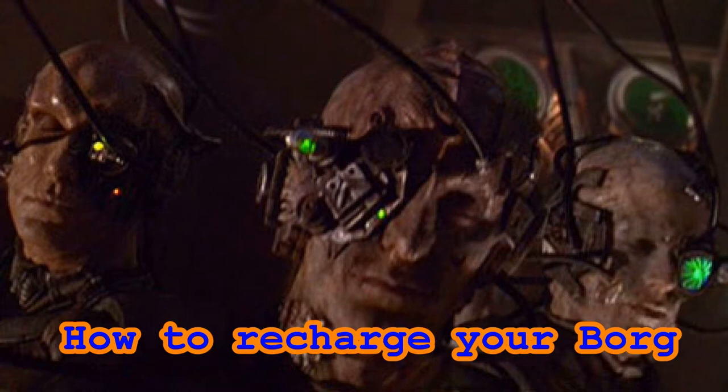Hello and welcome to Star Trek is Life. In this video we'll take a look at the Borg Physiology. This will be part one of a two-part series, so let's go ahead and get started.